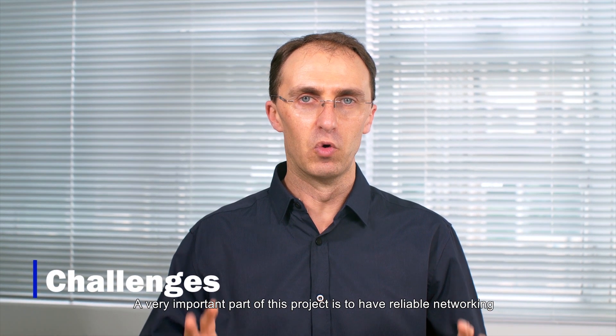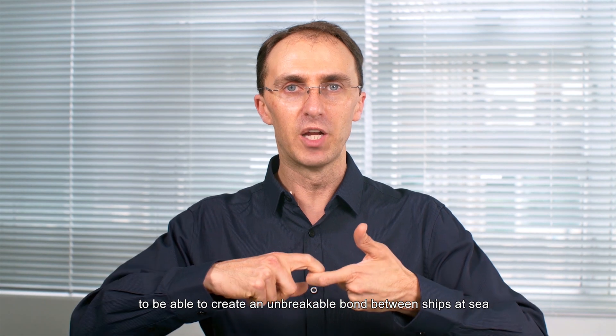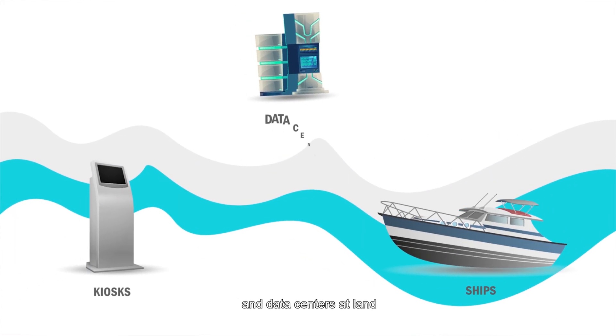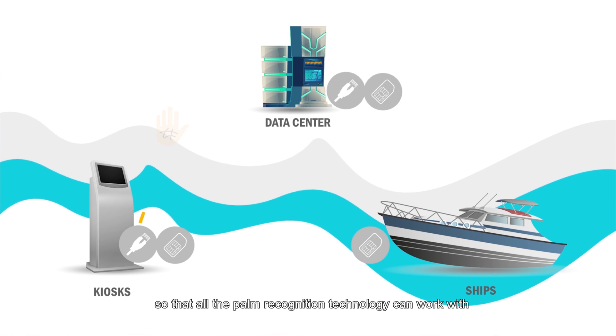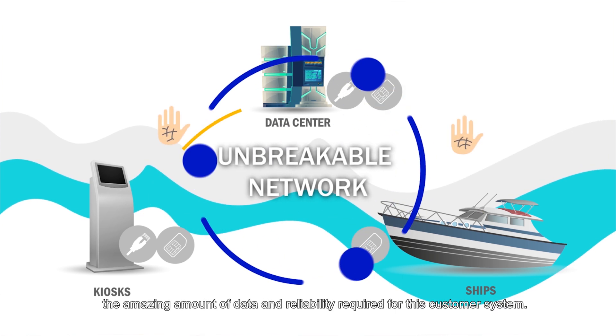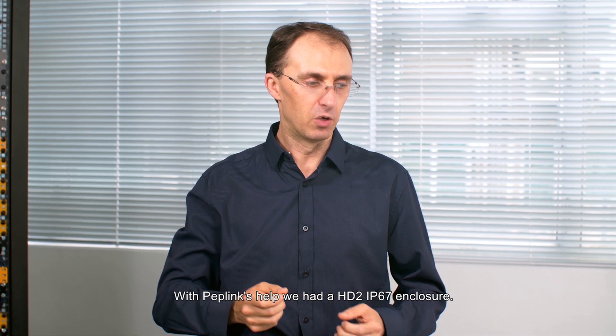A very important part of this project is to have reliable networking. The SpeedFusion technology from Peplink allows this networking to create an unbreakable bond between ships at sea and data centers on land, so that all the palm recognition technology can work with the amazing amount of data and reliability required for this customer system.